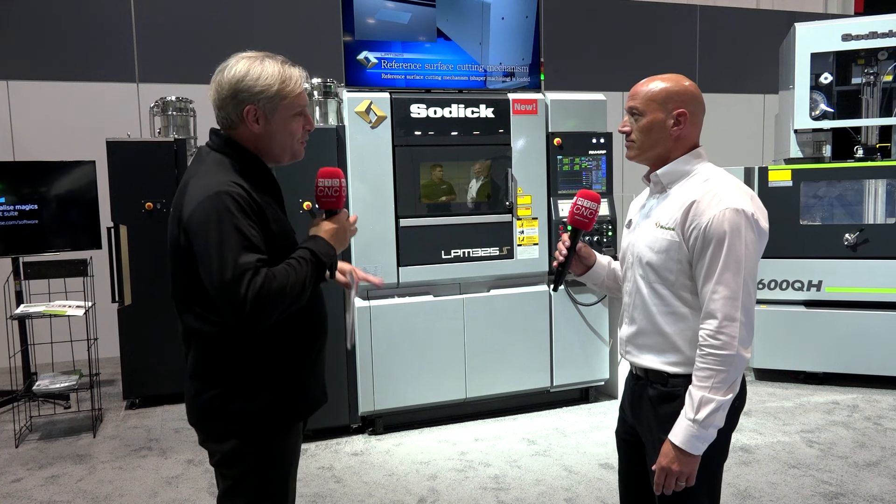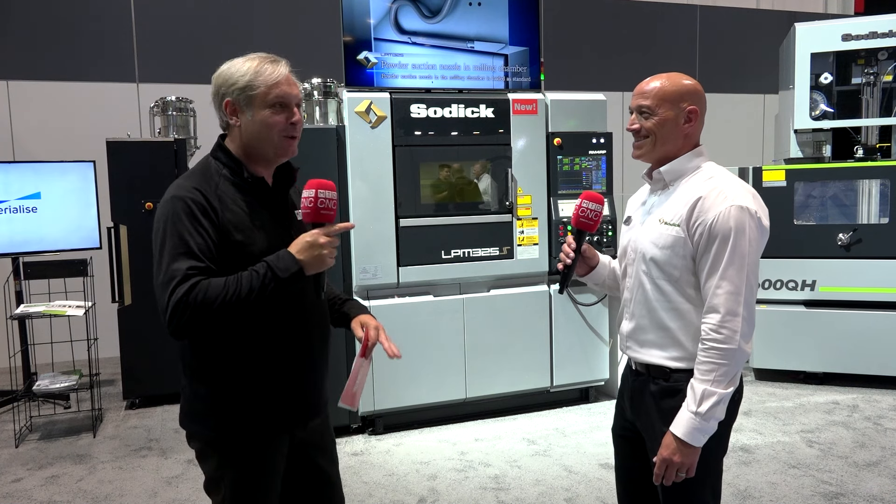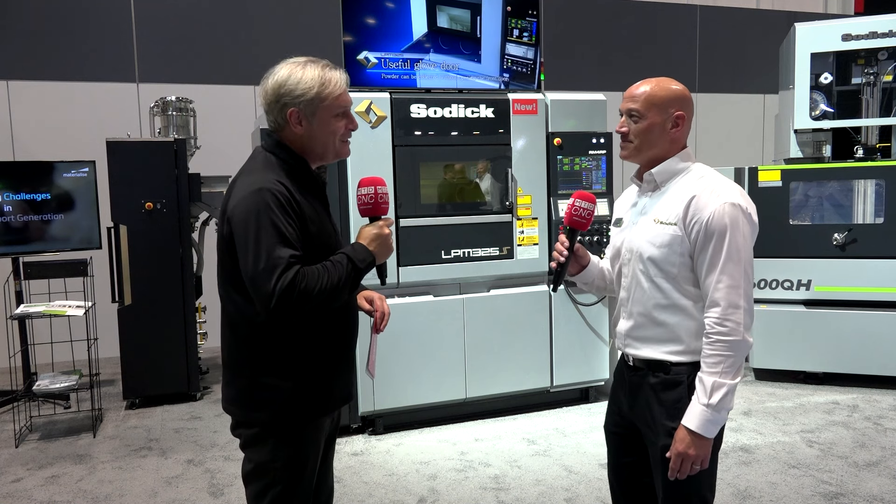There you go, Jim — a great endorsement of the new SOTIC AM machine. If you want to dip your toe in the water, get in contact with the guys. And what are you calling it? The 3D Parts Lab. Jim, thank you very much. Thank you.